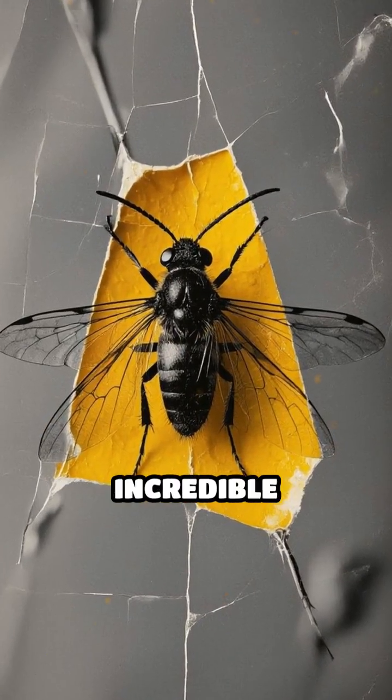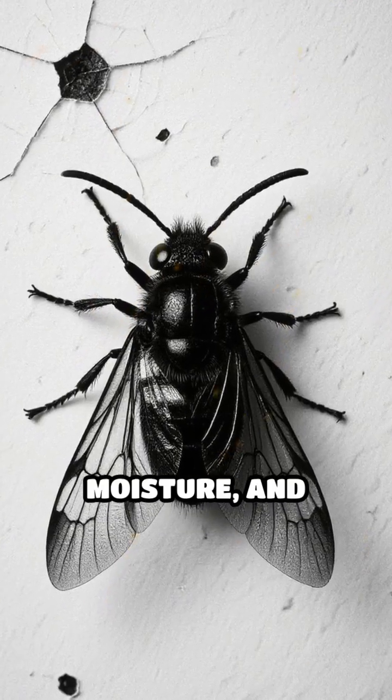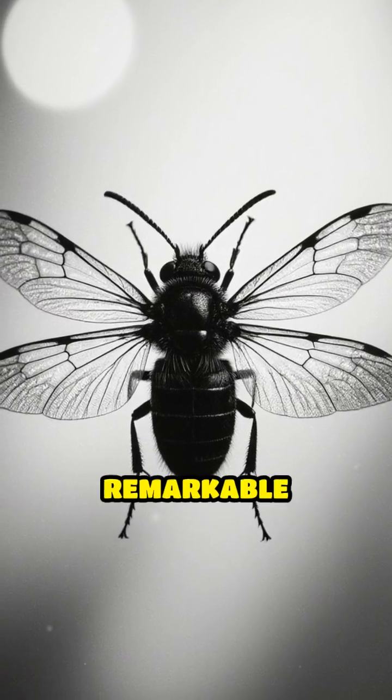This natural process creates an incredible time capsule, sealing the insect away from air, moisture, and bacteria. Because of this airtight environment, the insect's delicate features, from wings to antennae, are frozen in remarkable detail.